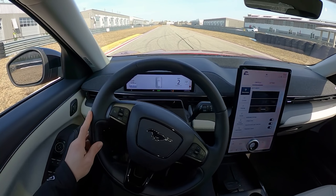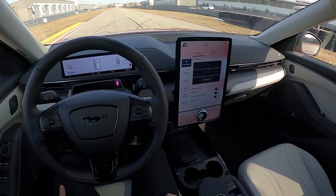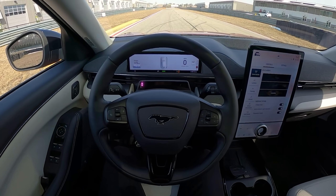We're at M1 Concourse today in Pontiac, Michigan, and we're just going to do a couple easy laps around the track in the new Mustang Mach-E. We've spent all week in this car — it's been a really nice daily driver, but we haven't had a chance to feel it under cornering and just some performance driving scenarios.